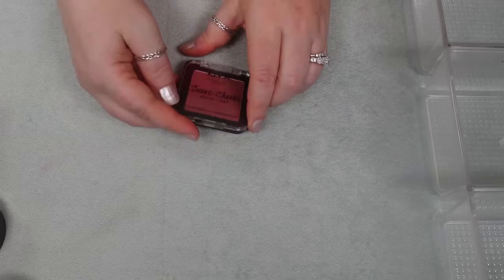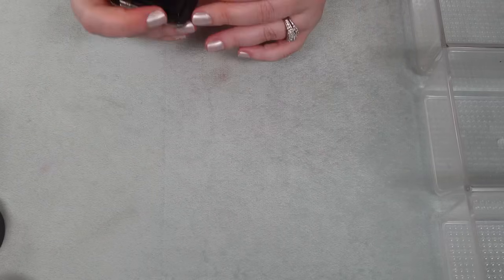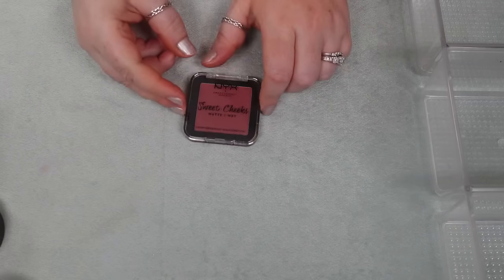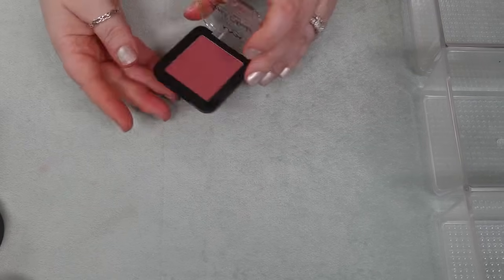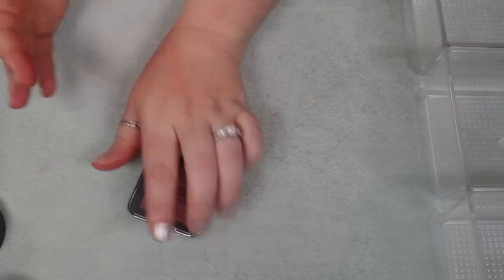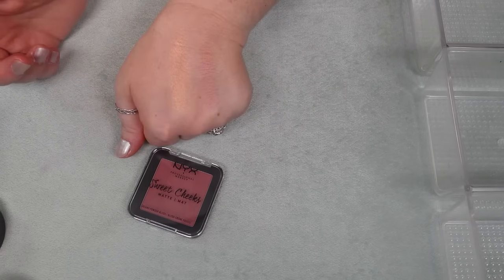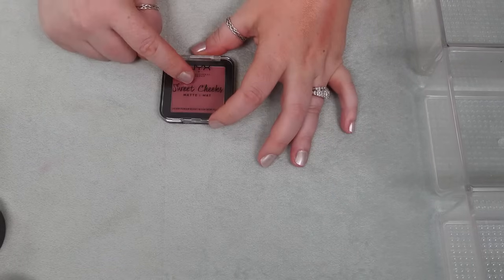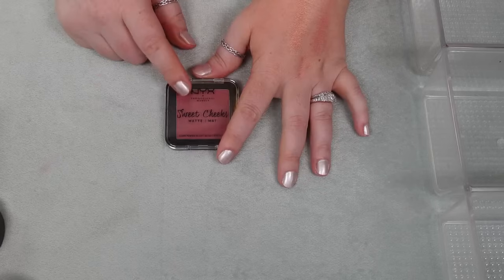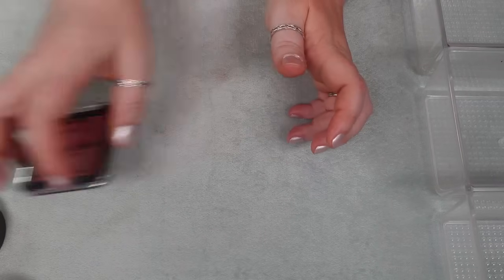Another brand new one to my collection — it's the Sweet Cheeks Matte Blush from NYX in the shade Bang Bang. I like this. I've been wearing this quite a lot lately. I think it's a really pretty nice matte and it's actually not super deep — once you blend it in, it's actually pretty straightforward and mauve on my cheeks. I really do enjoy this. Because this hasn't gone into a speed review and I do in fact like it, I'm going to hold on to it.